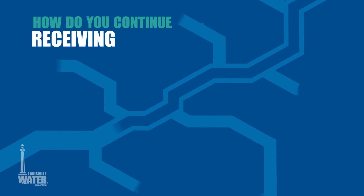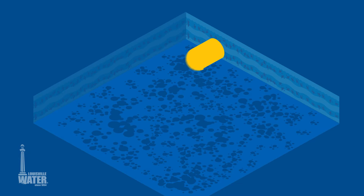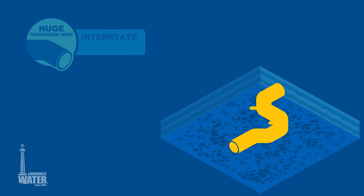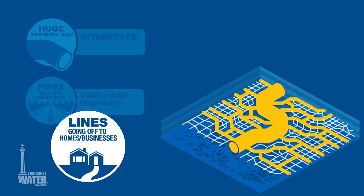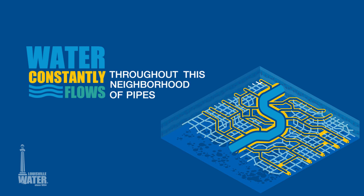But how do you continue receiving water when there's a main break? The system of water mains is like an underground neighborhood. Huge transmission mains are the interstate. The pipes that go into your neighborhood are the two-lane highways, and the lines that go off into homes and businesses are the side streets. Water constantly flows throughout this neighborhood of pipes.